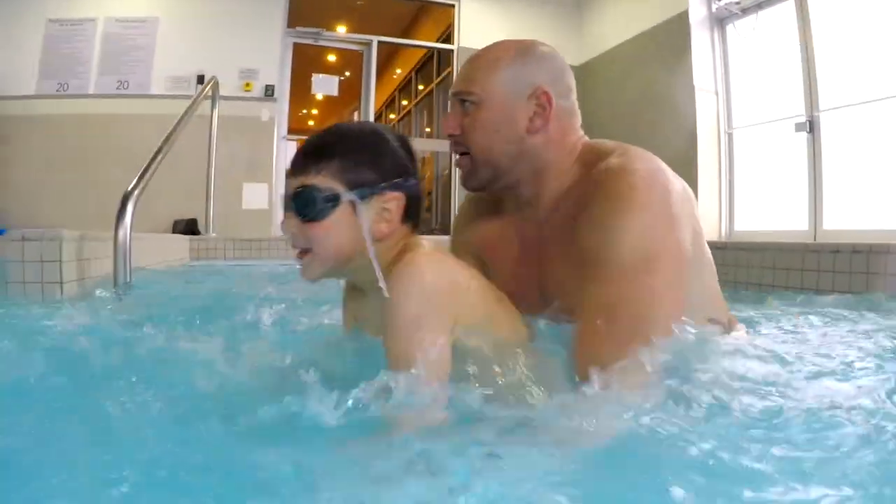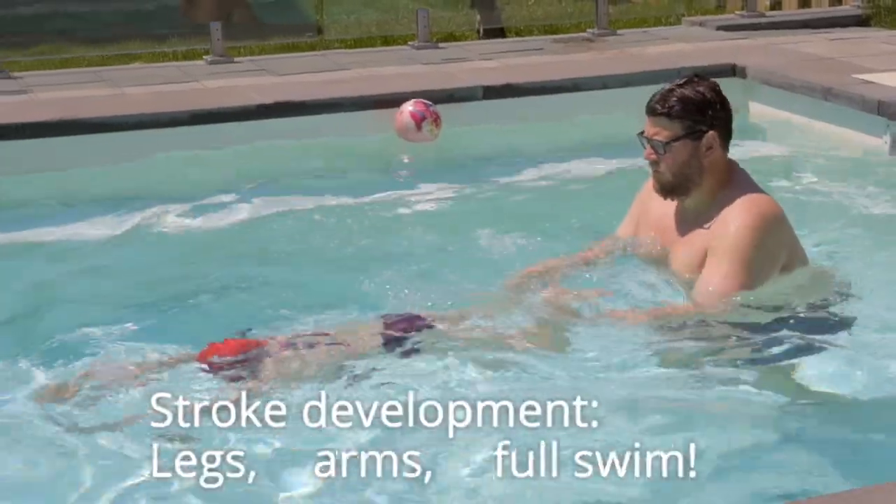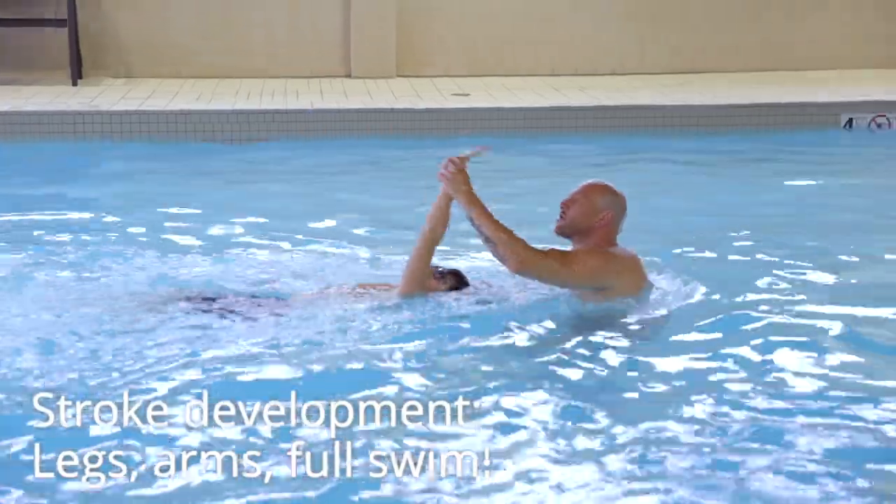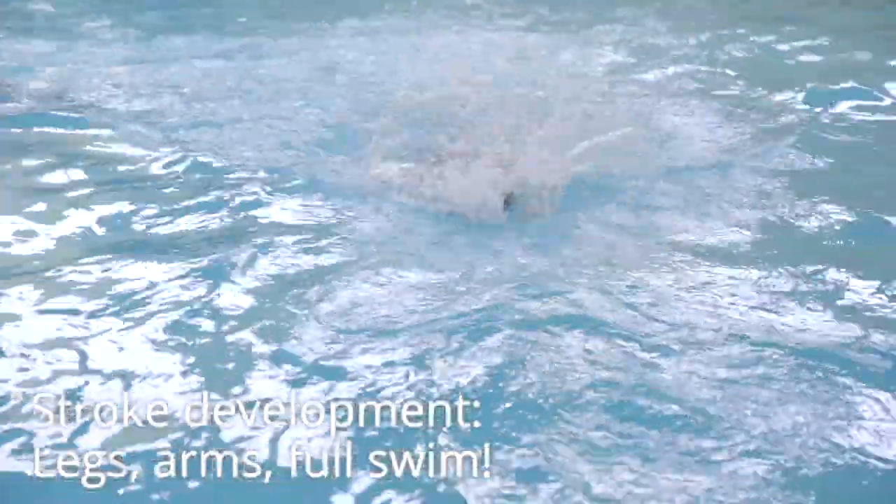Basic stroke development should be the majority of the class. Each stroke should be built using a progression for the legs, arms, and then the swim. Deep end skills will consist of basic treading and swimming to the bottom.